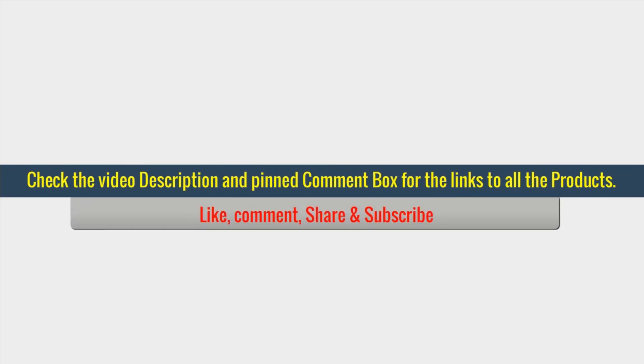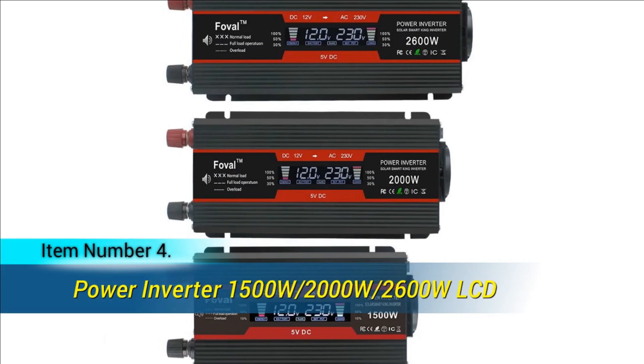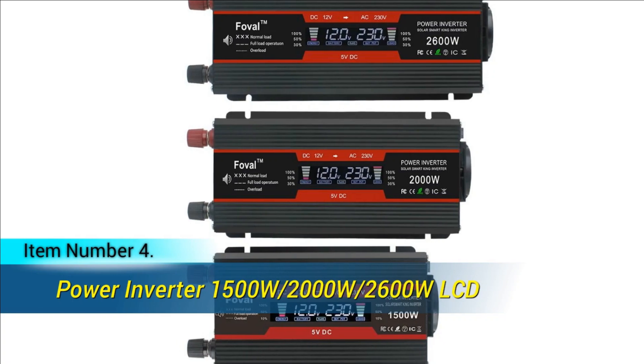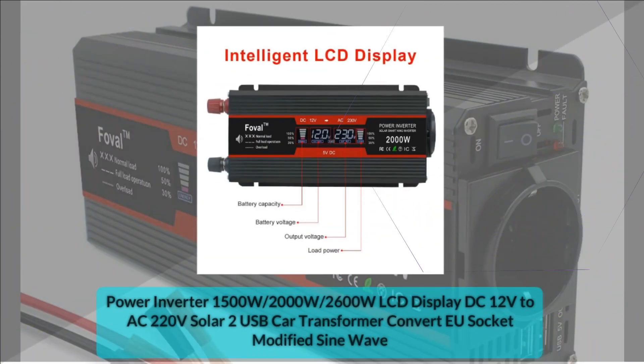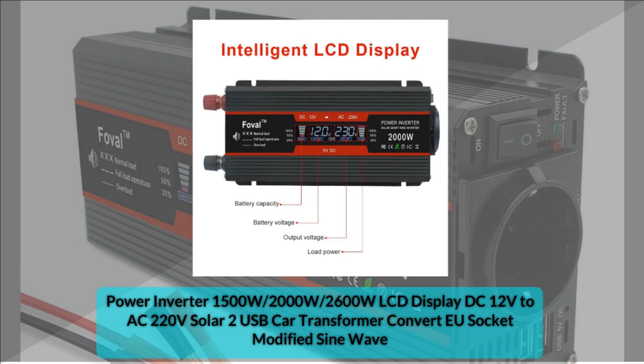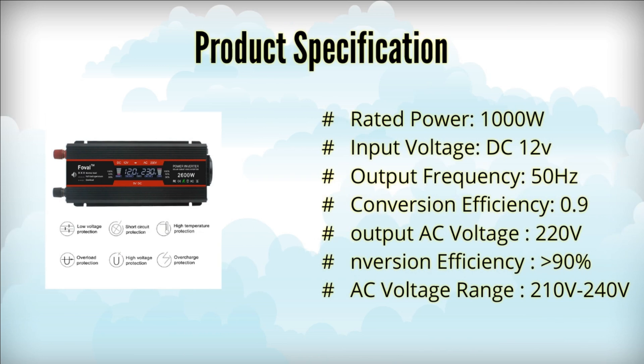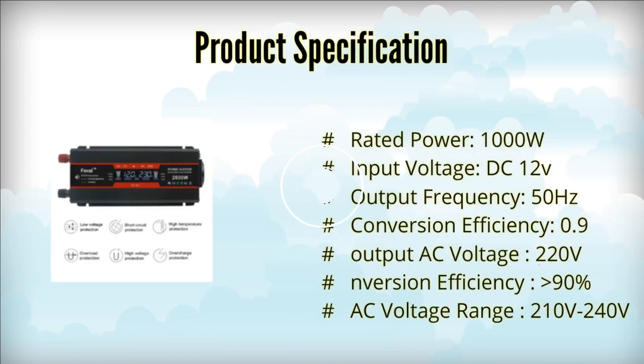Choose between versions with or without the LED display for your convenience and energy needs. Item number 4. The brand new DC to AC inverter offers reliable power conversion with a modified sine wave output. It supports peak power options of 1500W, 2000W, 2600W, and 3000W, with continuous power ranging from 950W to 1500W. Featuring over 90% conversion efficiency, it works with a 12V DC input, providing a stable 220V AC output.